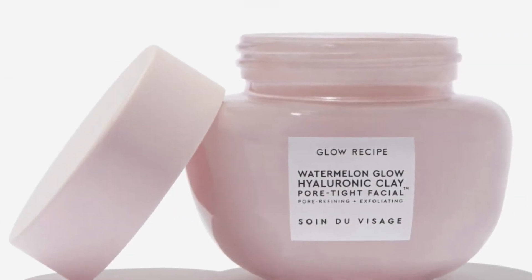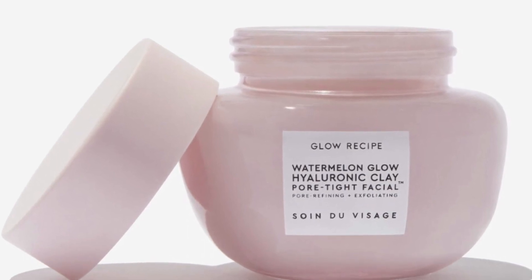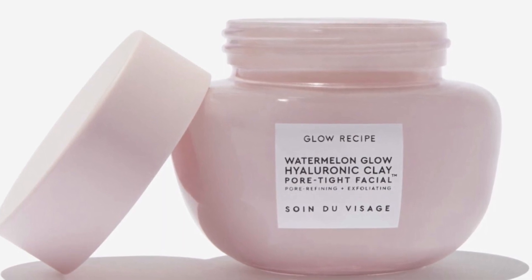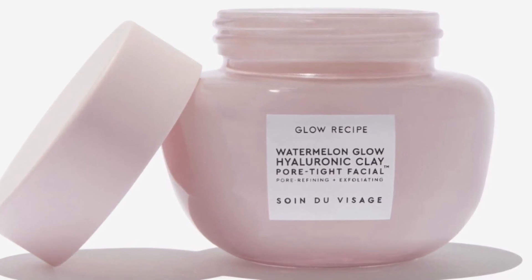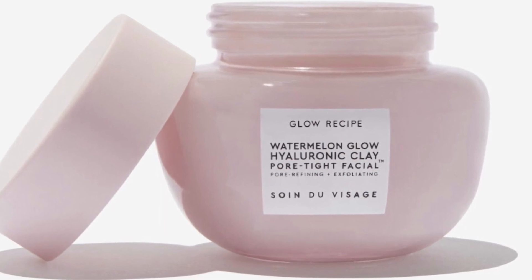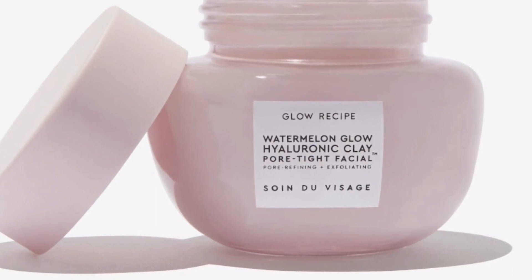Glow Recipe Watermelon Glow Clay Pore Facial Mask retails for $40. It's a facial in a jar — yes, please. This choice is a non-drying pore facial with hyaluronic acid to hydrate, and chemical exfoliants and watermelon enzymes to improve the appearance of pores for brighter and softer skin. It's just a customization one pick away.